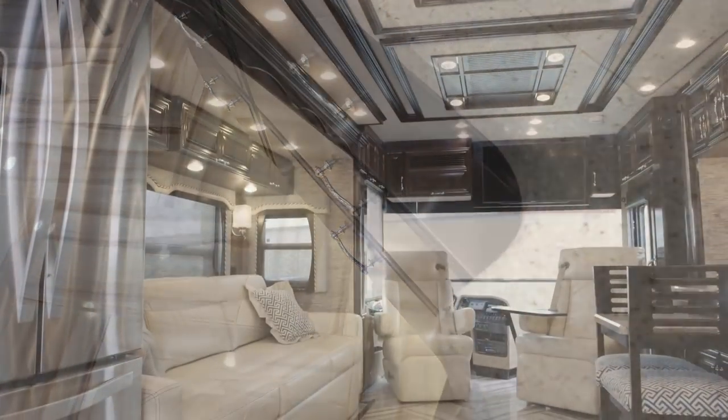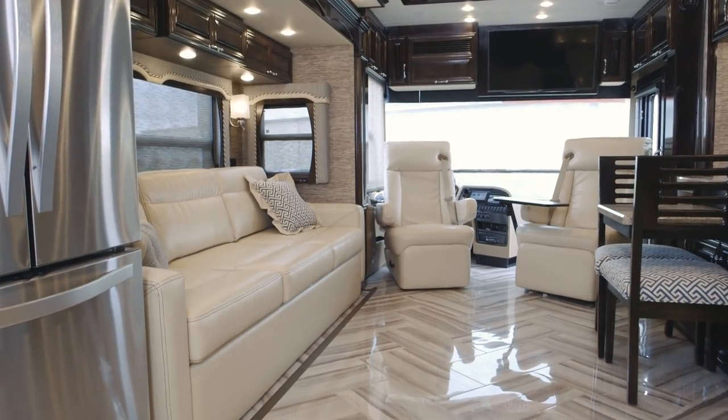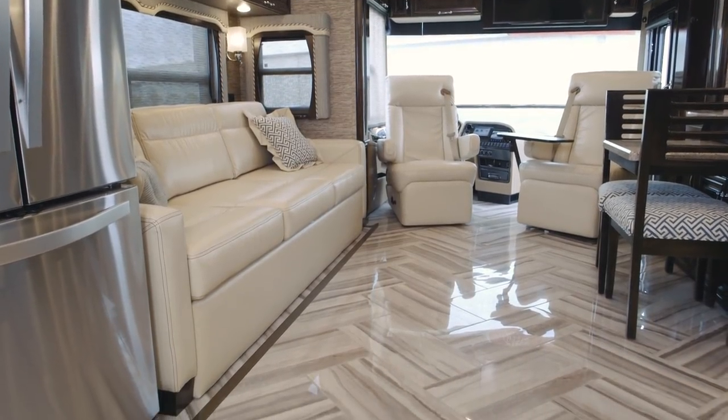One of the things we talk about when we walk into the coach is what we call 'more floor,' which puts the tile on your slide-out. It just looks fantastic.